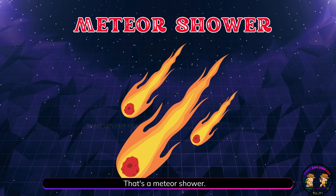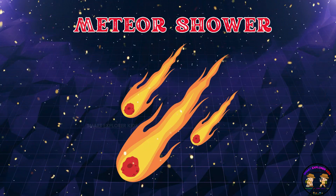That's a meteor shower! A meteor shower is when lots of shooting stars zoom across the night sky.